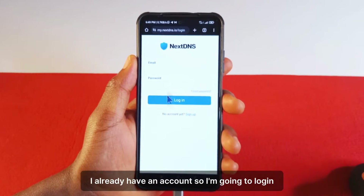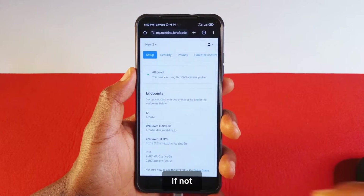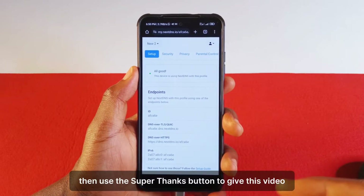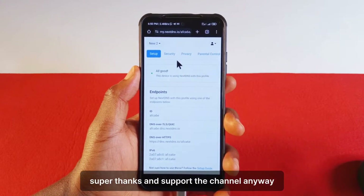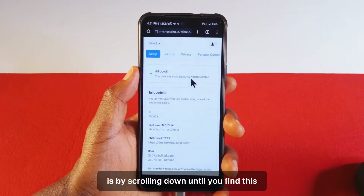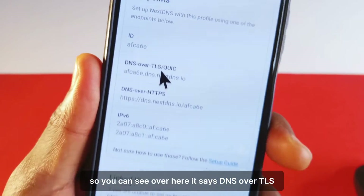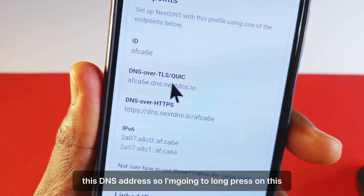I already have an account so I'm going to log in. I'm currently using an Android device — I don't have an iPhone yet, so I haven't made a tutorial specifically for iPhones. For Android devices, the way you can connect your device to NextDNS is by scrolling down until you find the DNS server. You can see over here it says DNS over TLS, so you just need to copy this DNS address.